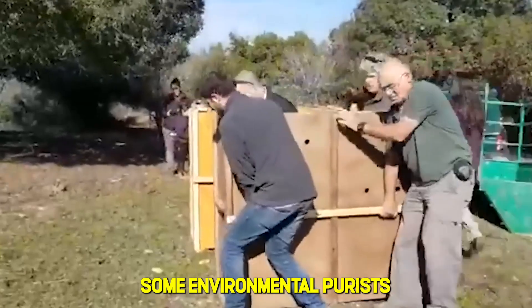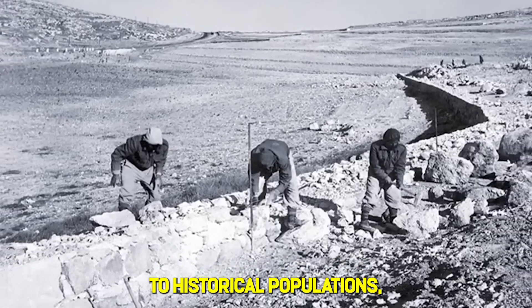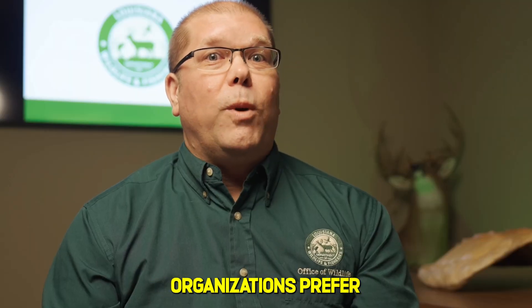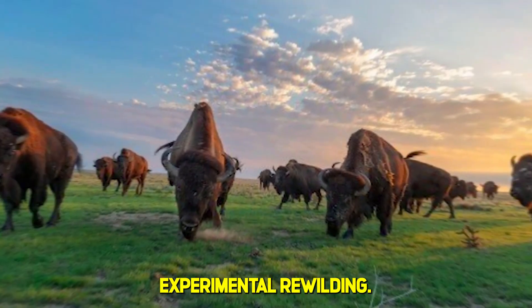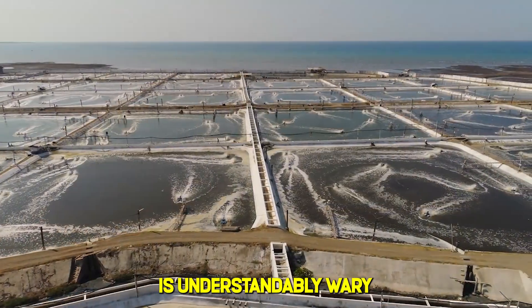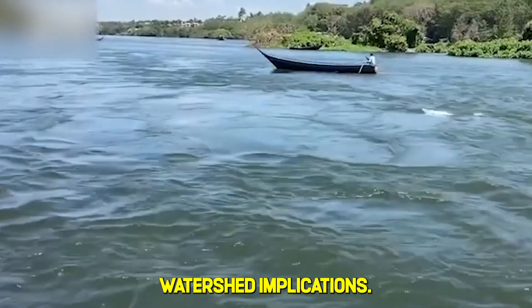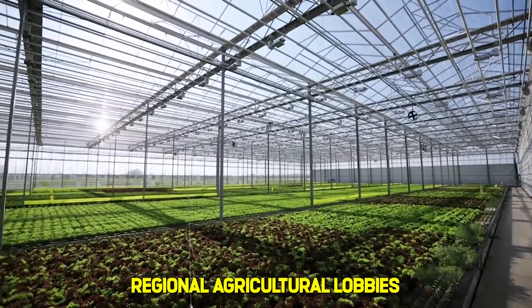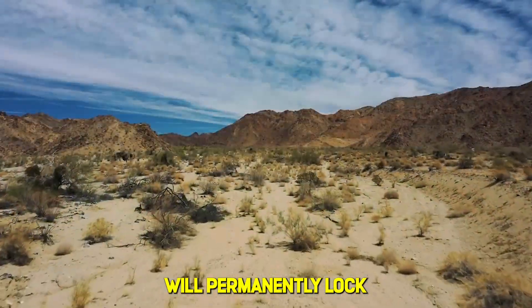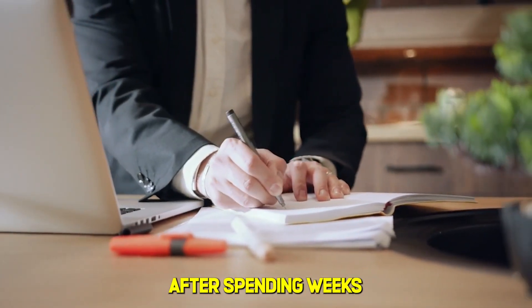But skeptics remain vocal. Some environmental purists have called this 'colonialism with hooves,' arguing that introducing non-native megafauna — even if genetically related to historical populations — is ecologically risky. Traditional conservation organizations prefer proven methods over what they call experimental rewilding. The desalination industry, which has billions invested in infrastructure, is understandably wary of success stories that suggest alternatives to technological solutions. The Egyptian government has expressed concern about Nile watershed implications if this technique spreads regionally. Agricultural lobbies fear that successful conservation will permanently lock land away from farming.